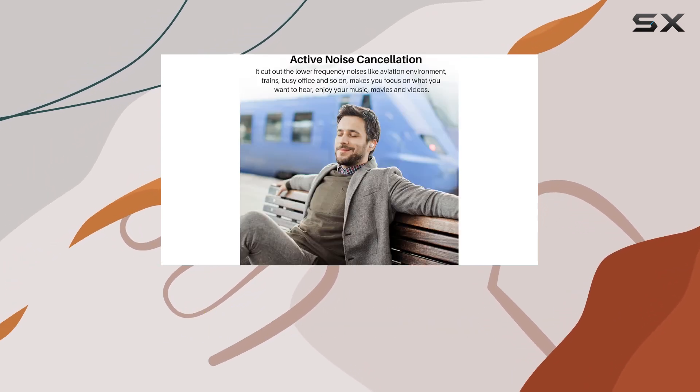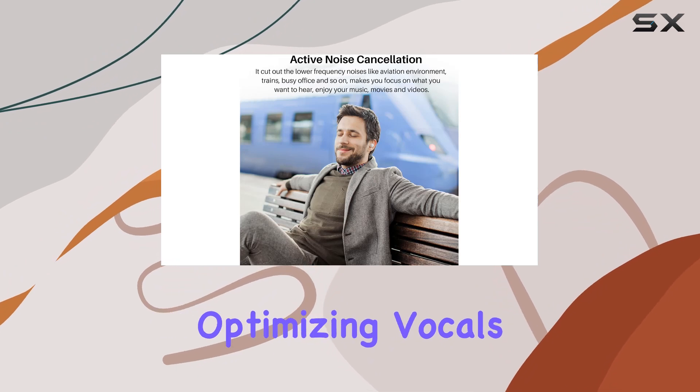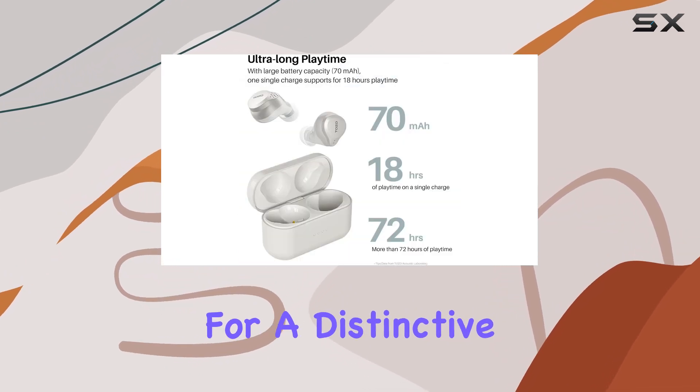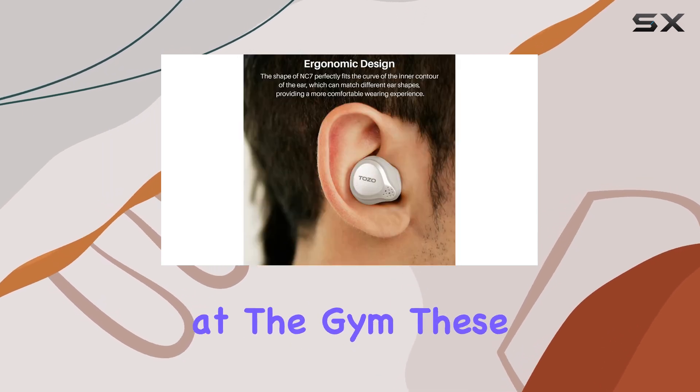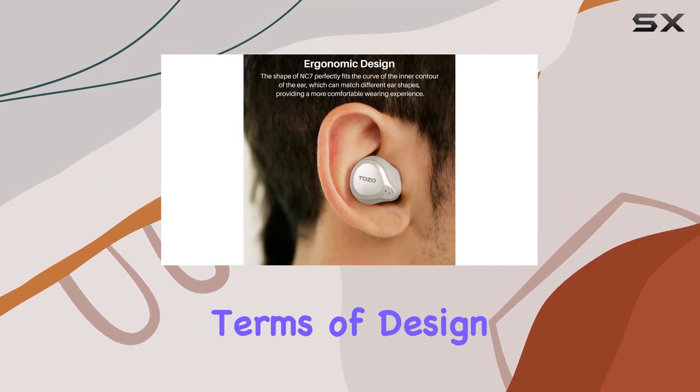And let's not forget the ORIX 2.0 technology, optimizing vocals and mid-range for a distinctive and realistic sound. Whether you're into podcasts or pumping beats at the gym, these earbuds deliver.